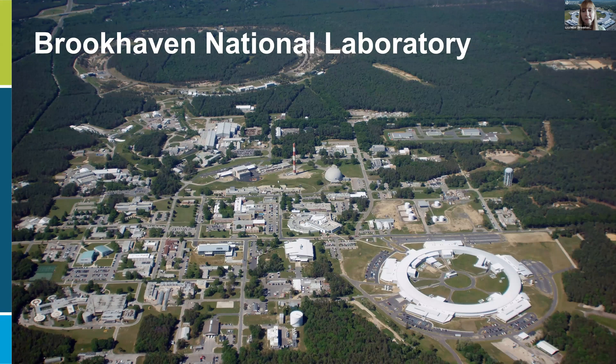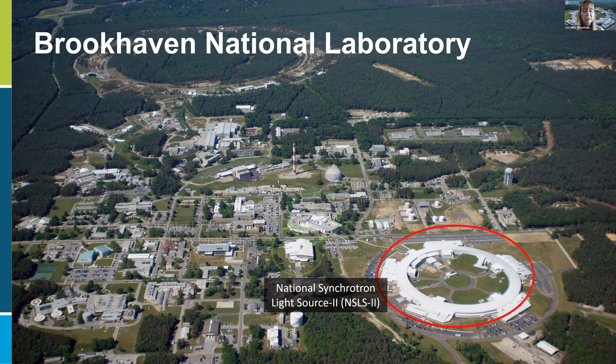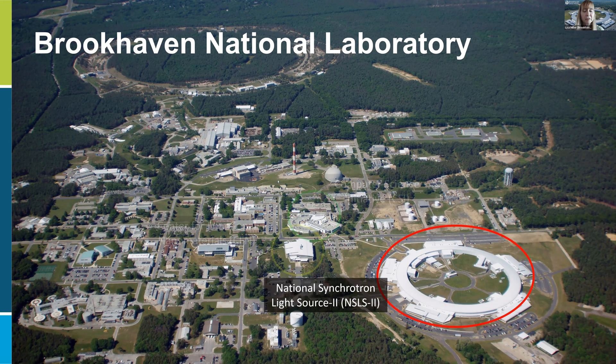Brookhaven Lab is on Long Island, about 60 miles from New York City, in quite a rural area — 5,000 acres of land, much of which is wooded. Brookhaven National Lab has the Center for Functional Nanomaterials and NSLS-2, but also the Relativistic Heavy Ion Collider and a data center. NSLS-2 is in the forefront of the aerial view. The Center for Functional Nanomaterials is basically right across the street, and across from them is the building that was the old synchrotron, now our computer science initiative.